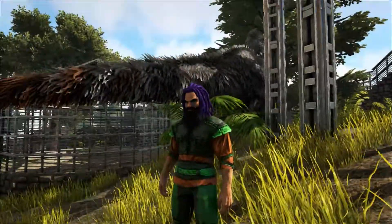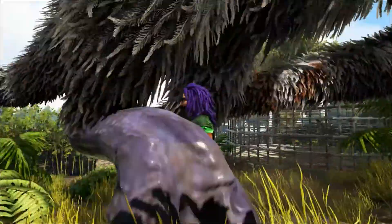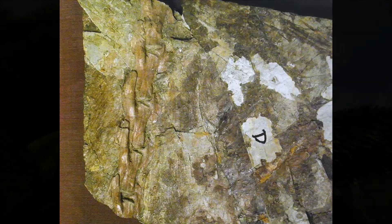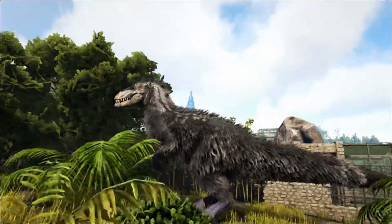Obviously the big announcement about Euteranus was the fact that it had feathers. All three known specimens show details of preserved feathers in differing parts of the body. These three specimens taken together show good evidence that the Euteranus was covered in feathers, and not just at the juvenile stage, but throughout its adult life also.